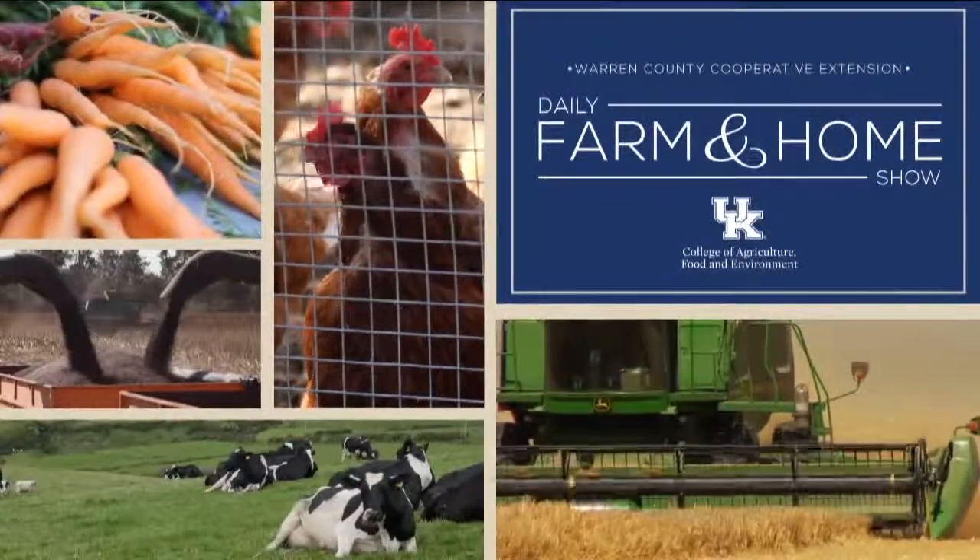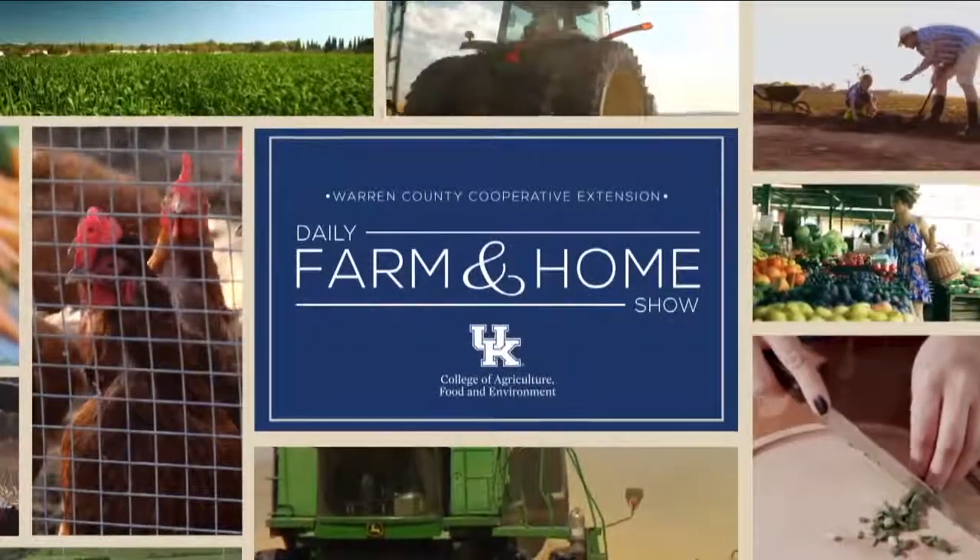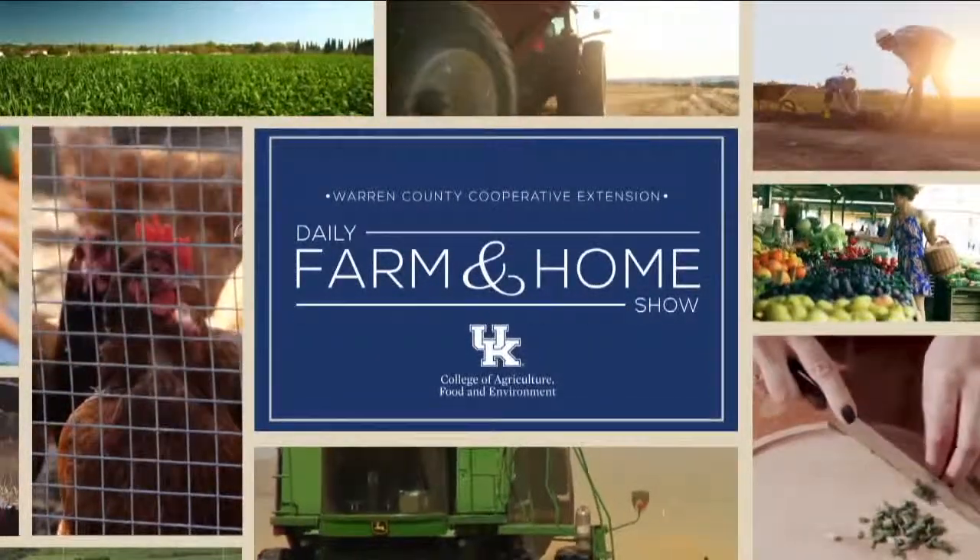Good morning and welcome to your daily farm and home show brought to you by the University of Kentucky Cooperative Extension Service. Good morning and welcome to your farm and home show. My name is Joanna Coles and this morning we're visiting with Dr. Tim Woods. He's with the University of Kentucky's Extension Professor.